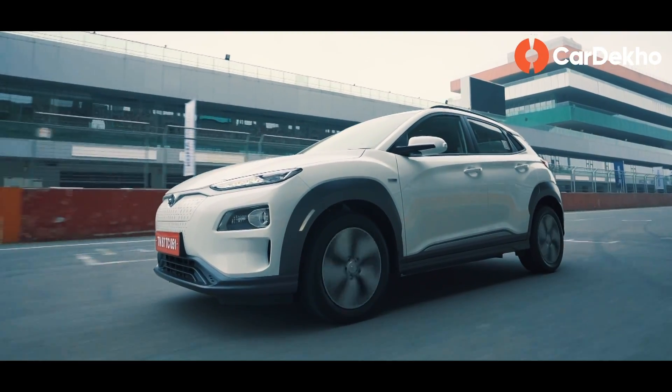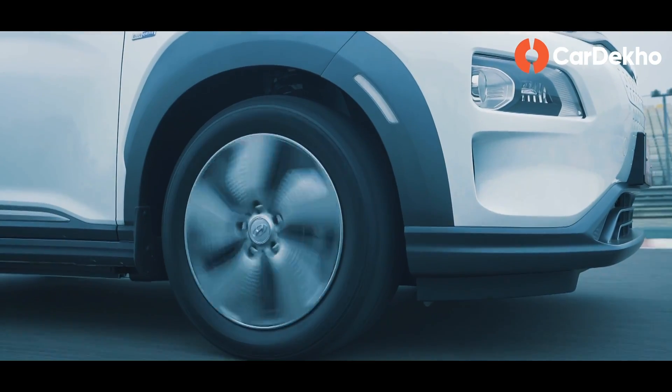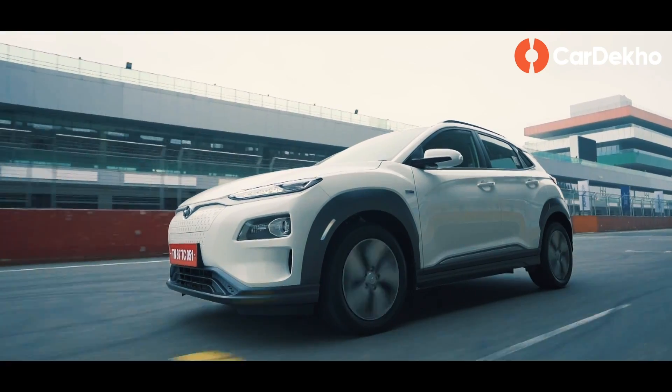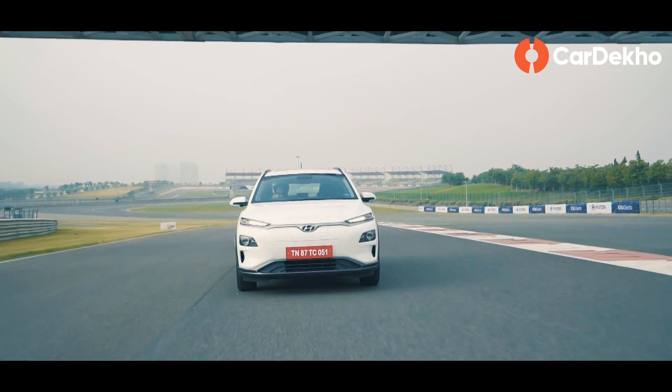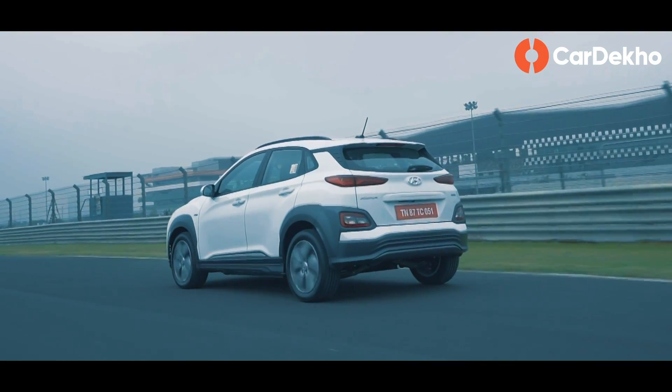The India-spec Kona's suspension setup has some tuning changes compared to the international model. Ride quality on the smooth roads of Buddh International Circuit is comfortable, but a proper ride quality comment can only be made after a real-world road test.